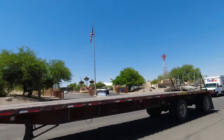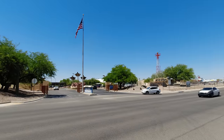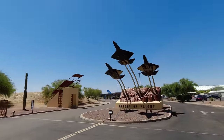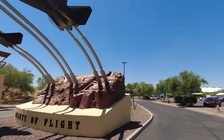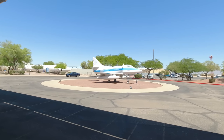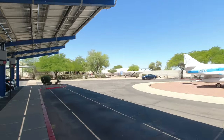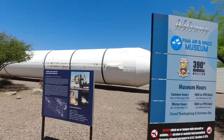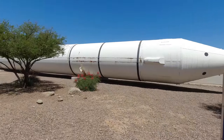Arriving at the Pima Air Museum. Oh my god, I haven't been here in years. We just arrived at the Pima Air Museum in Tucson. And this is the booster section of the space shuttle.